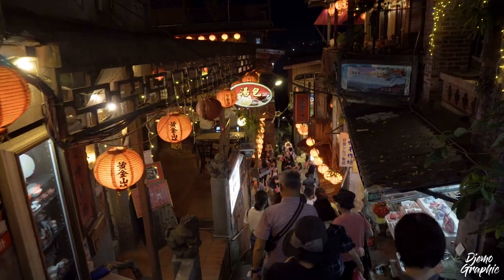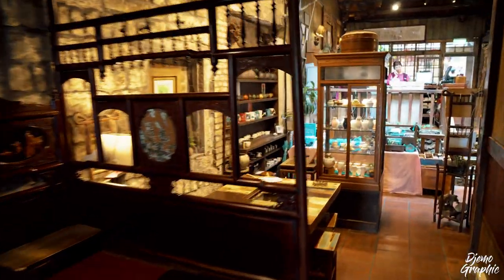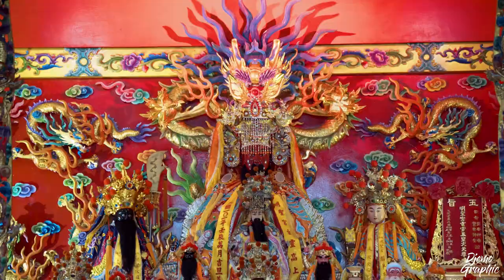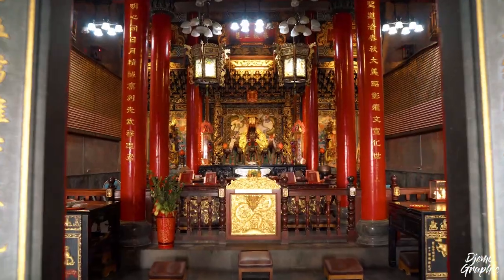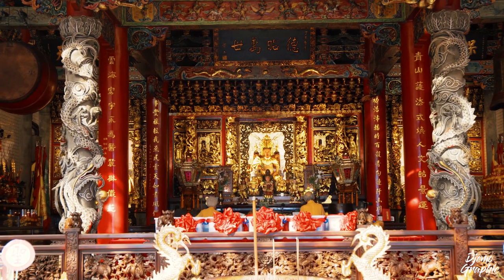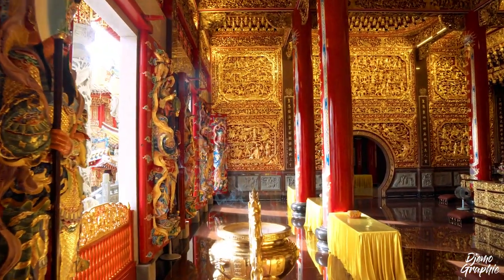Jiufen, a traditional Taiwanese village, charms with its many street food stalls, souvenir shops, tea houses and lanterns. However, besides the busy old street, Jiufen is also home to some masterpieces of Taoist temples, which are incredibly beautiful. While Jiufen is one of Taiwan's most popular tourist destinations, its temples mark havens of quiescence. Strap yourself in and get to meet what I call the hidden gems of Jiufen.